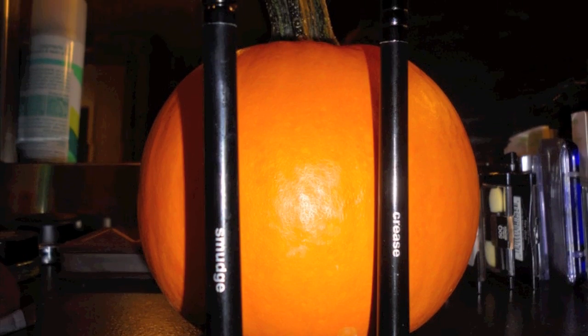Now onto brushes. Starting with my Target brushes — they're actually the Target Up brand, not Elf. The crease and the smudge brush. They're in the makeup section at Target and they only have about six or seven different brushes. I definitely recommend these brushes — they're soft, held together really well, and they look nice even though they're only about two or three dollars.